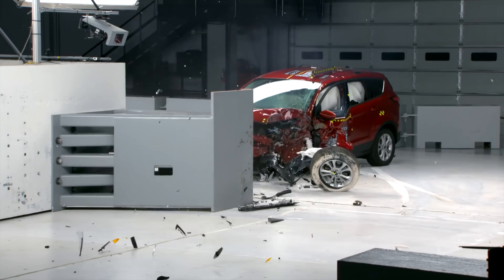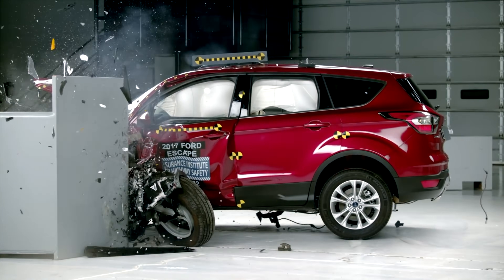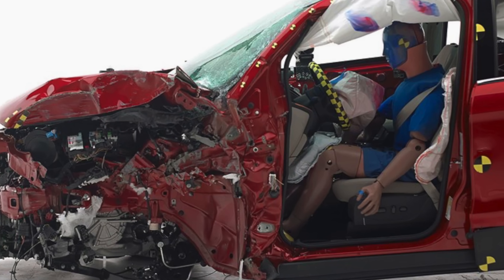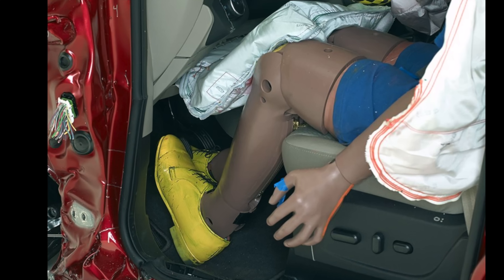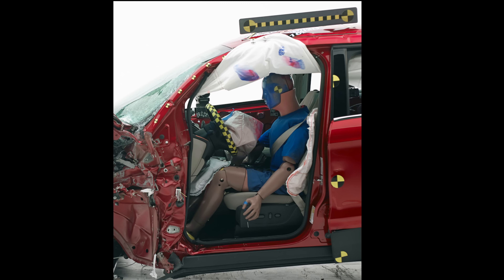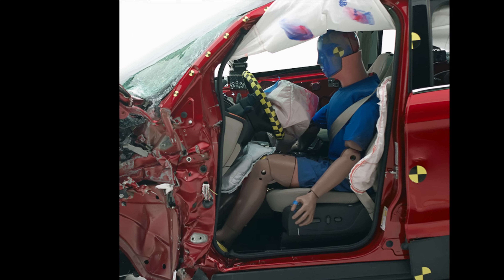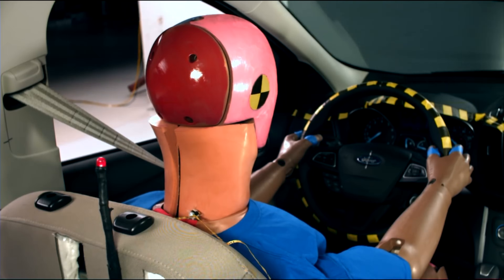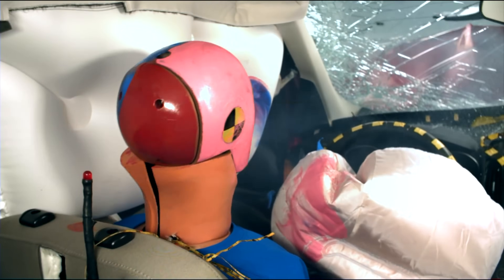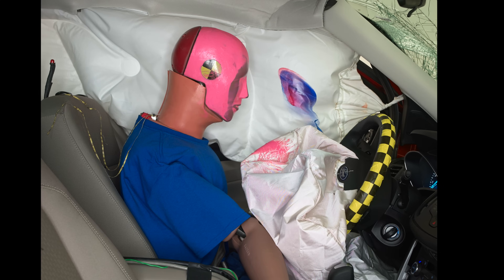Fortunately, Ford didn't wait until the Escape was fully redesigned to make important improvements. In 2017, they made significant modifications to strengthen the Escape structure. Notably, Ford reduced intrusion of the upper hinge pillar from 25 cm to 12 cm. There's still an issue with the dummy's head slipping off the airbag, but this is mitigated by the side curtain airbag that was extended forward.